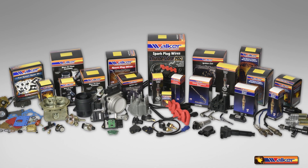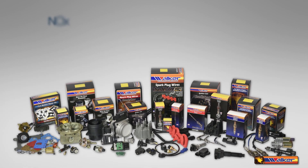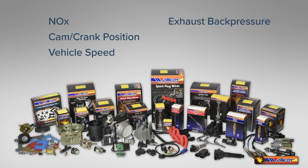In addition to these products, Walker also offers several other product types in their heavy-duty line such as NOx, cam crank position, vehicle speed, exhaust back pressure, fuel pressure, and oil pressure.